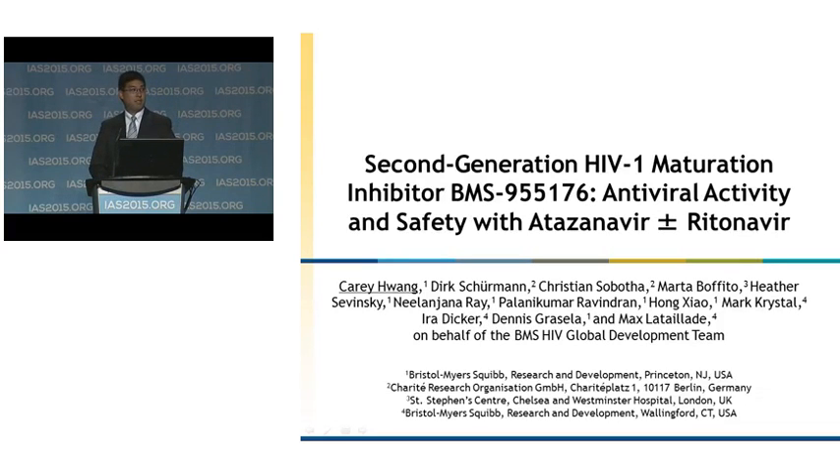On behalf of the AI468002 team and the BMS Global Development team, I would like to thank the organizers for allowing us to present data on our second-generation HIV maturation inhibitor BMS-955176 antiviral activity and safety with atazanavir administered with and without ritonavir. In this presentation, I will be referring to BMS-955176 as 176 interchangeably.